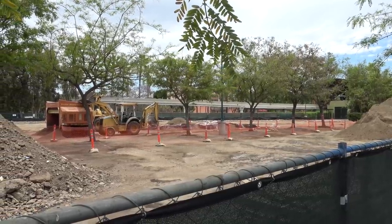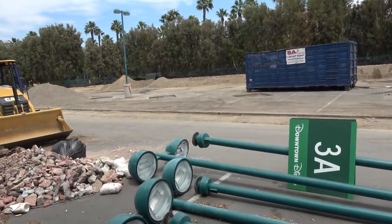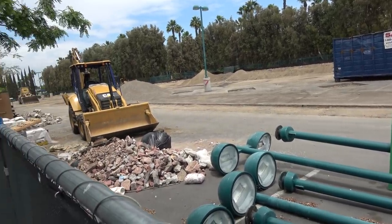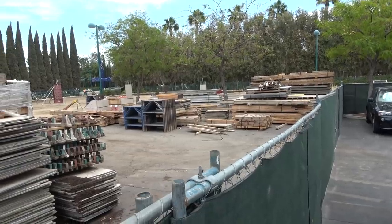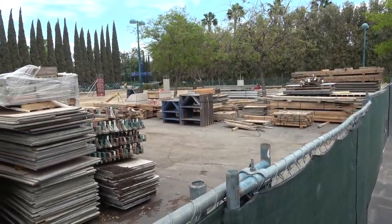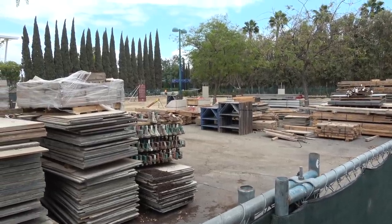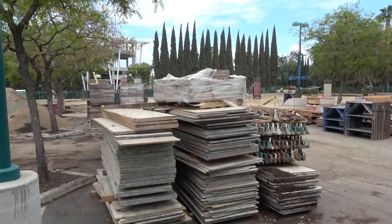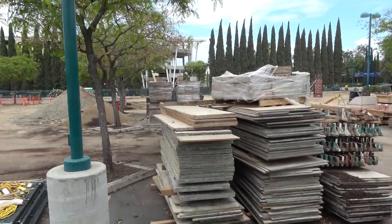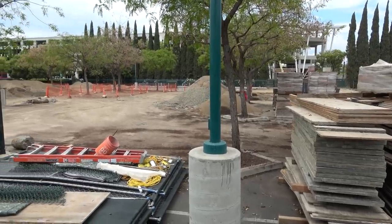This is actually the parking lot area but it's all one big project, and there you can see some various items of destruction and rubble. This is really where all the action is — we're at the location where the pedestrian bridge is crossing from the Pixar Pals parking structure, going through that gap in the trees and into this area.